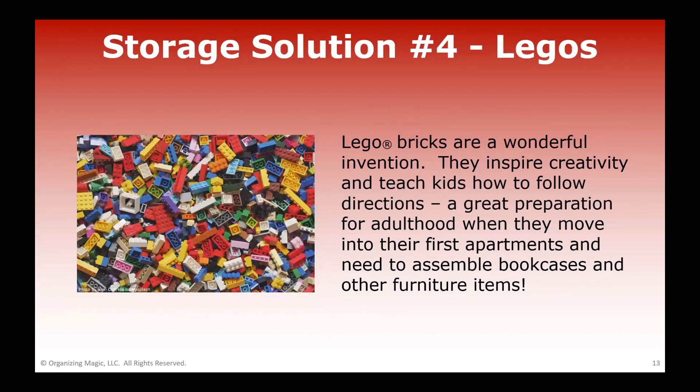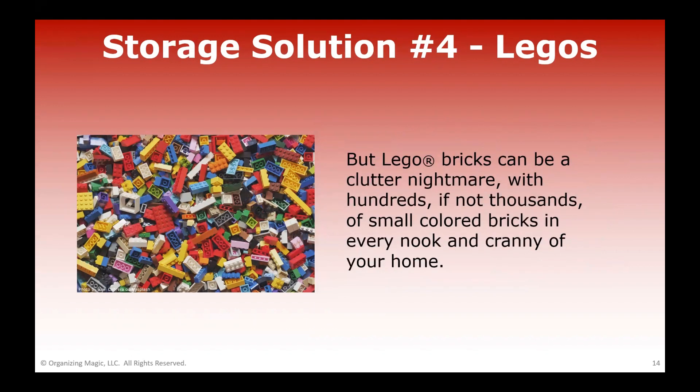Our fourth and final solution for this video has to do with Legos. Legos are a brilliant invention — they're so creative and teach your kids so many great things, including how to follow directions step-by-step, which is really important when they move out and need to assemble furniture. But Legos can also be a source of stress because it is one big pile of clutter with hundreds or thousands of small bricks in every nook and cranny of your home, always right where you're stepping with your bare feet.